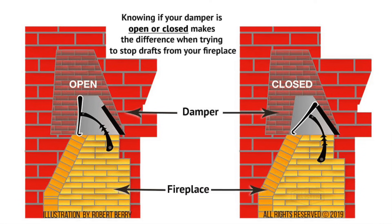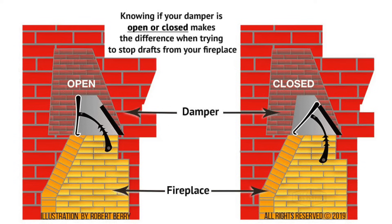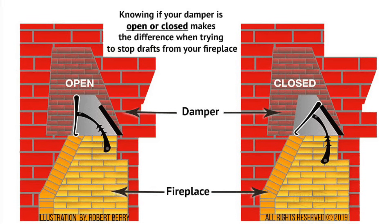Just remember, if you ever try to start a fire with the damper closed, you'll end up with a smoke-filled room, so always double-check that it's open before lighting up your fireplace.